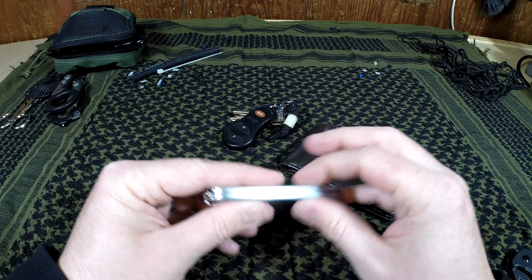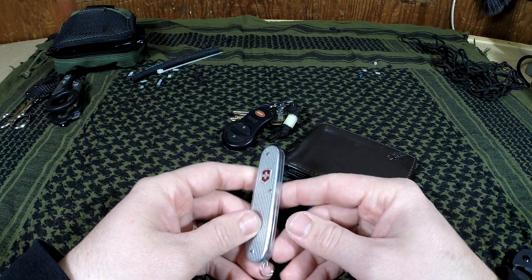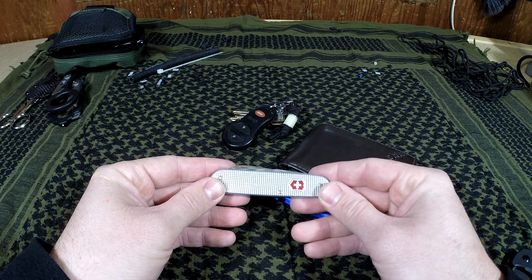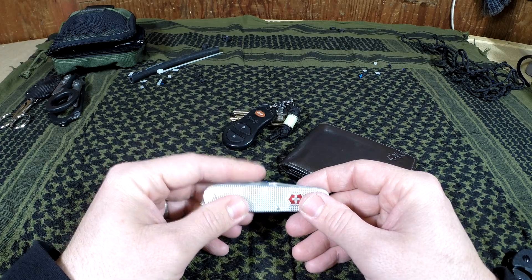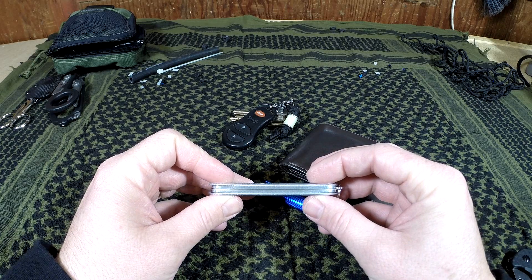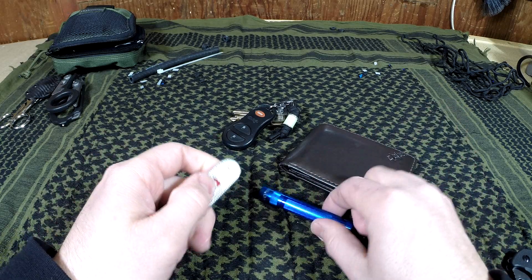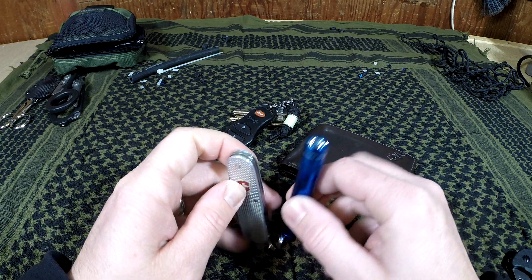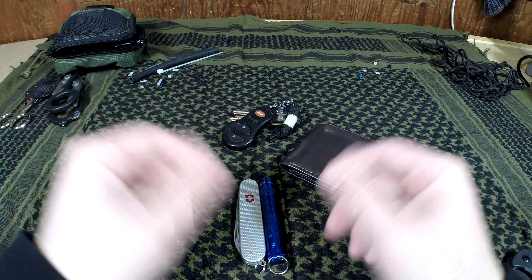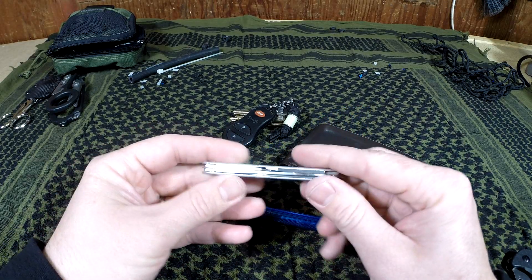What really sold me on this knife in particular was the price — it's about $30 to $35, and sometimes you can find them on eBay even cheaper. You might have to clean them up a little bit, but the Victorinox quality for the money is really one of the main selling points. The other thing is it's skinnier and thinner than most smartphones. So whether you throw it in your pocket or on your key chain, both the knife and the flashlight are very slim and pocket-friendly.